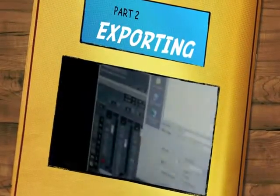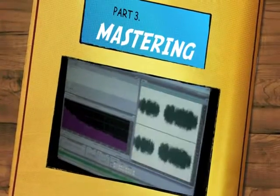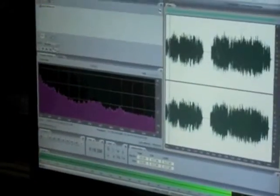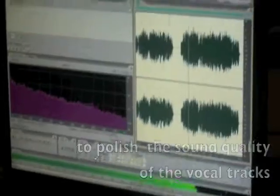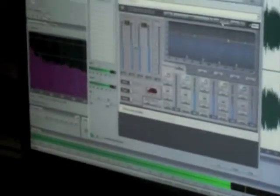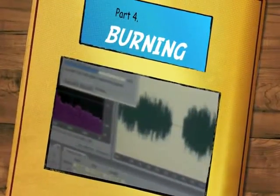After the recording part, the recording engineer exported what we had recorded. When the songs were exported, they underwent the mastering process to polish the quality of the songs. Usually, the mastering process takes about two days in a professional recording. However, since we were just trying the process, it only took us a few minutes. Finally, the recording engineer used Adobe software to burn our songs.